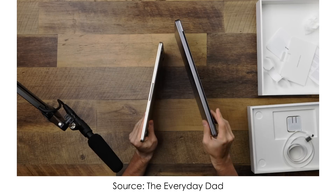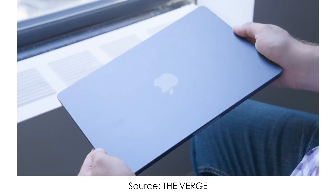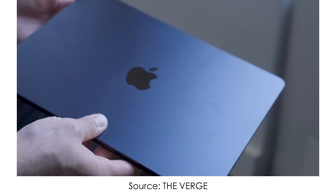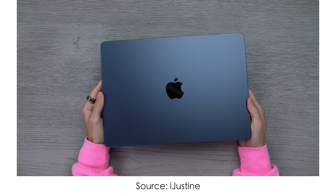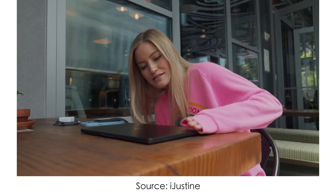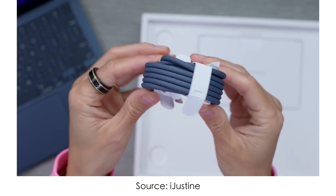And finally, the colors. Starlight looks okay, but a bit boring. The hyped Midnight looks gorgeous until you touch it — after that, it's a complete mess of fingerprints, and I guess no one wants to clean a laptop with microfiber every half an hour. The only thing that really made me happy is the color-matching MagSafe cables. That's a nice touch.